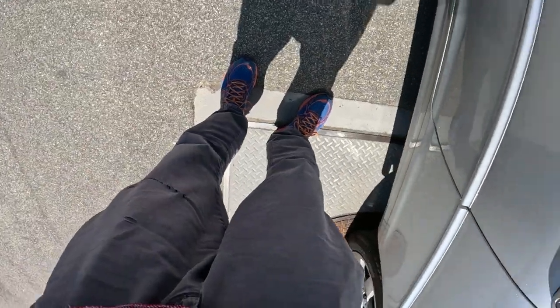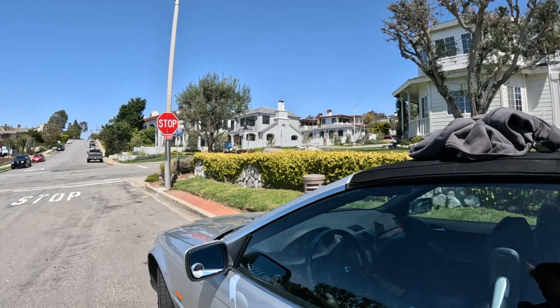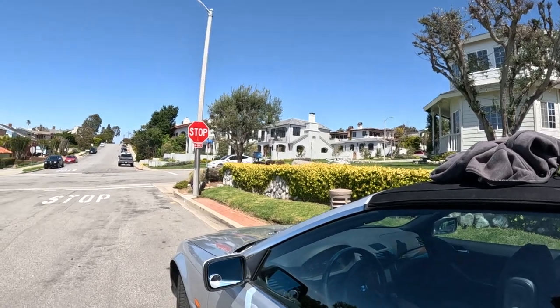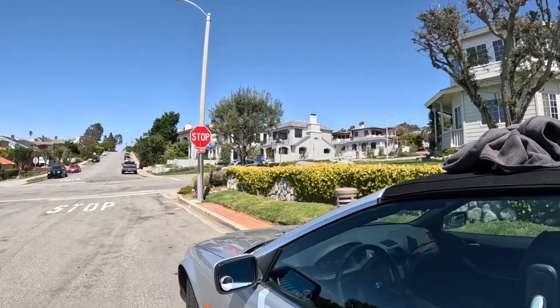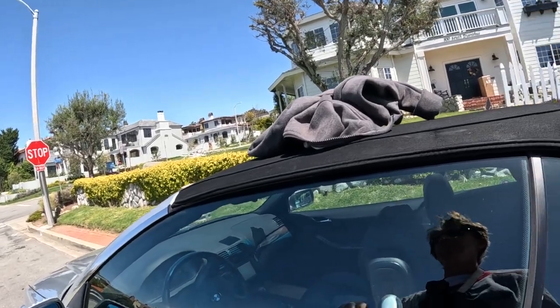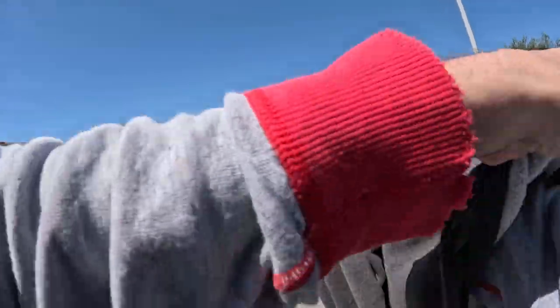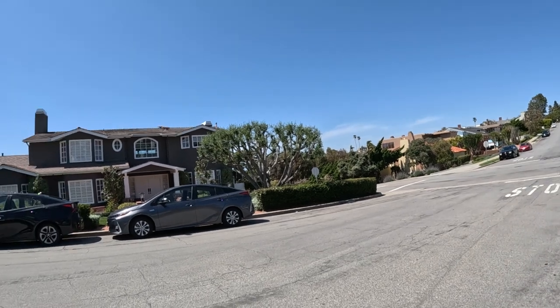All right, day 84 — 84 consecutive days of walking at least one mile. I'll put the camera on and we'll get going. All right, in Manhattan Beach today. You gotta see some really good stuff here in this area — big houses and stuff. Interesting part of the neighborhood. So I was here about maybe a week ago, last week. It's Easter. Let's go see what we see today. All right, let me start the timer.